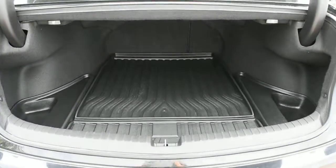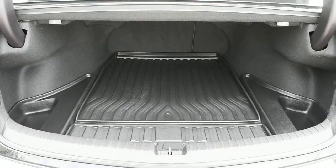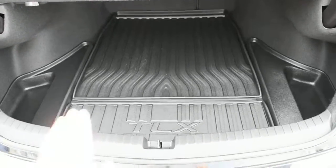Opening the lift gate here, you do have your rear cargo area with your split folding flat second-row seating for increased cargo capacity. You also have a nice accessorized cargo tray.